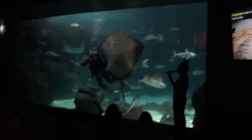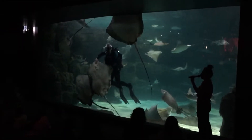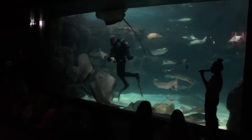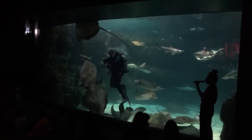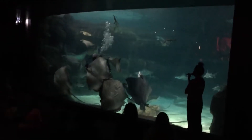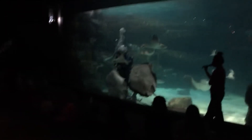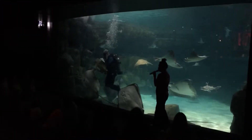As we can see, our stingrays are getting very excited because Shane has the food. We feed our stingrays a couple of different things — it looks like he's feeding them some squid right now. There are a few different species of stingrays in here.